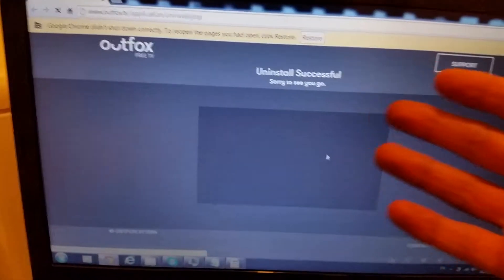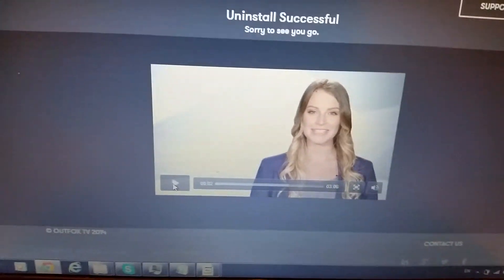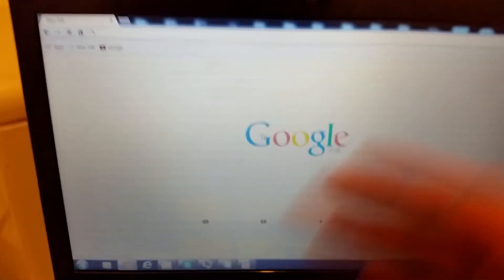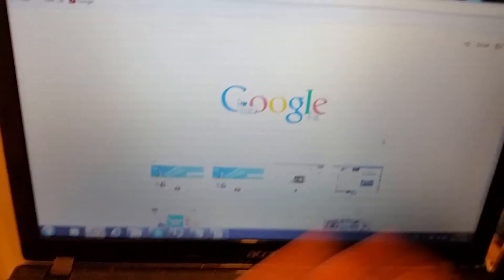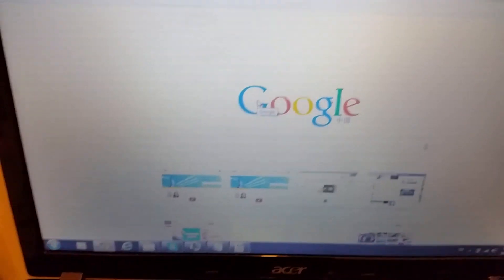Now this page is going to pop up saying 'Uninstall Successful.' That's pretty much it. Now what you can do is click on your homepage and voila — everything is gone. This works on all browsers simultaneously, so you can thank Alphox for making this uninstaller available.